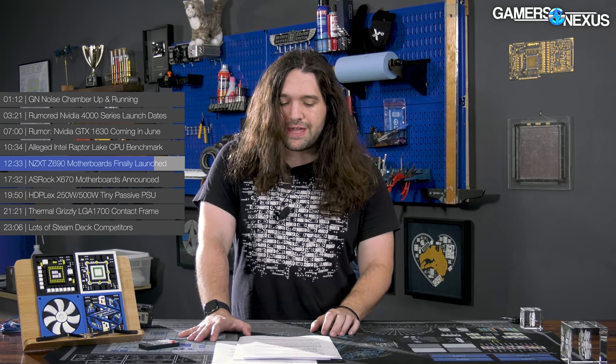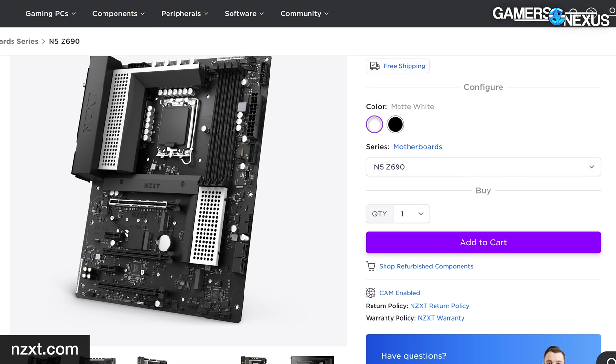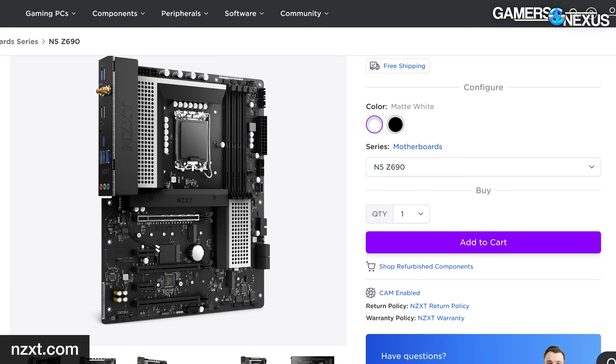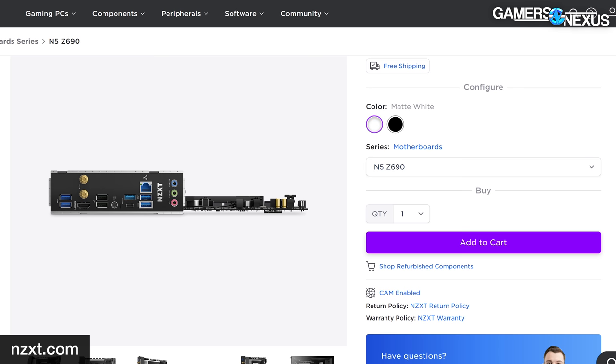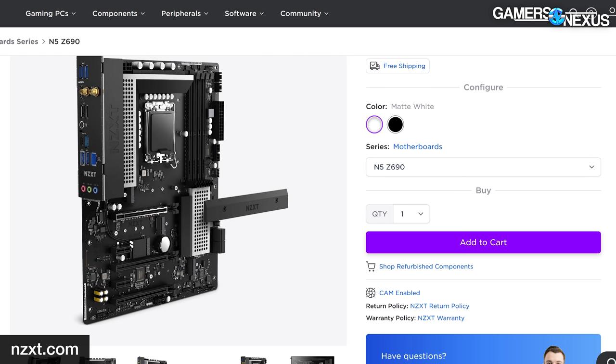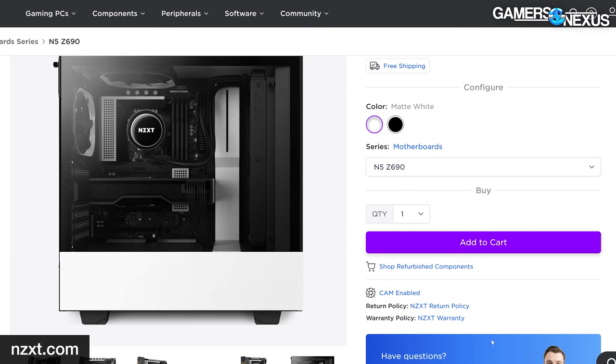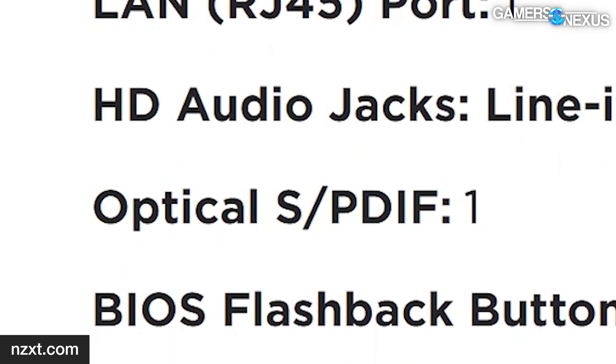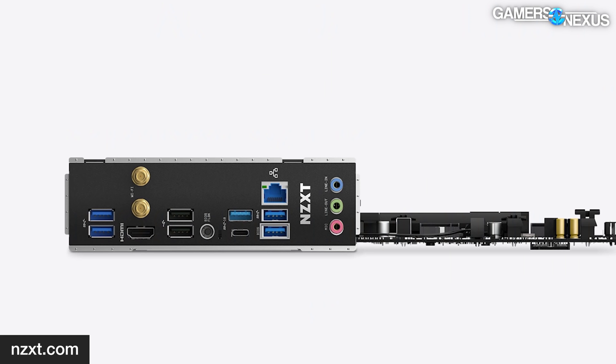Without any discernible contact, it's just covering up and trapping heat more than anything. The lower-tier N5 board will be $240. Differences from the N7 include an eight-phase VCore VRM, four M.2 slots including one uniquely positioned on the rear of the board, less USB support overall, reduced analog audio outputs, no rear clear CMOS button, and a somewhat better-looking chipset heatsink visually. One thing to note: NZXT's product page for the N5 lists 'optical S/PDIF' audio output on the rear I/O while it's not actually physically present in the images — they should probably pay closer attention to details like that.